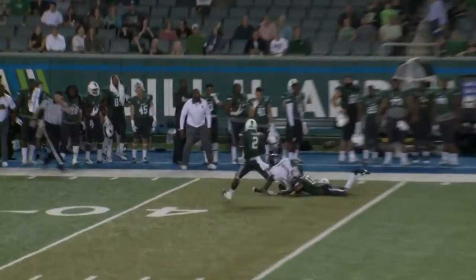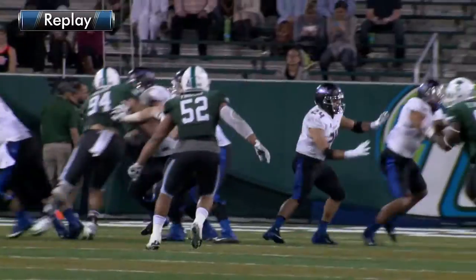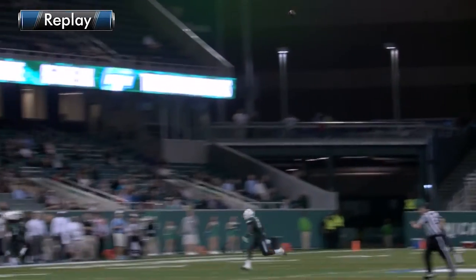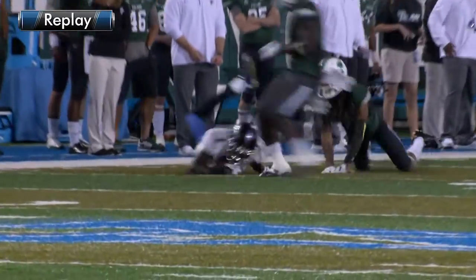First and 15 for Tulsa. Back to pass, Evans. Throws high in the air down the right boundary, and a leaping grab. The catch made by Kiaris Garrett at the 45. 37-yard pass and catch, and that was not an easy catch at all.